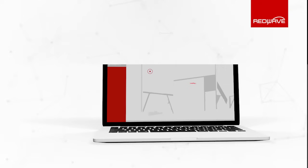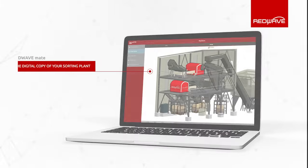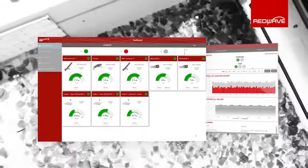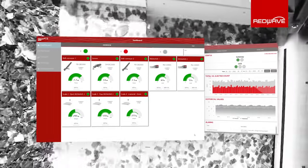The RedWave Mate will digitalize your entire recycling plant and will provide comprehensive insights into the recycling process. It is even possible to let RedWave Mate smart plant control certain processes of the plant on its own if the operator chooses.